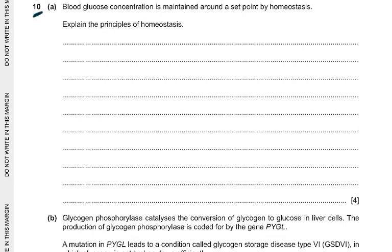Now we come to question 10A. Blood glucose concentration is maintained around a set point by homeostasis. Explain the principle of homeostasis — a very direct question. A change in a factor or stimulus is detected by a receptor. This information goes to the brain or central nervous system. Then impulses or hormones are sent to the effector, which can be a muscle or a gland. The effector carries out a response and the factor returns to the set point. This is called negative feedback. You can also mention cell signaling. Four marks for this.